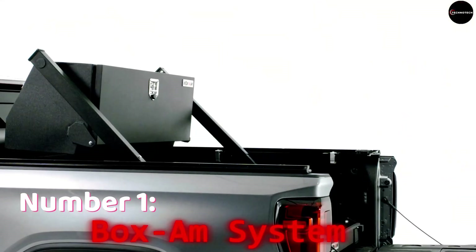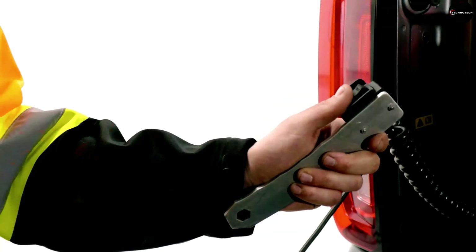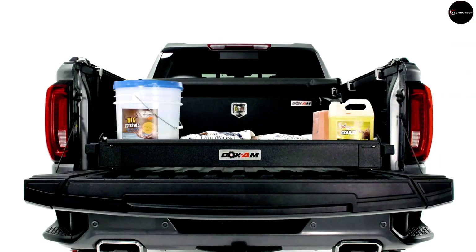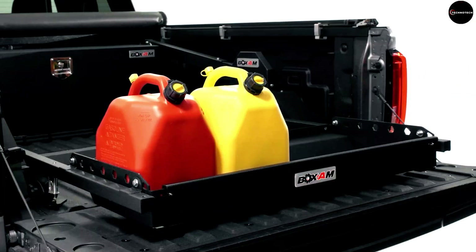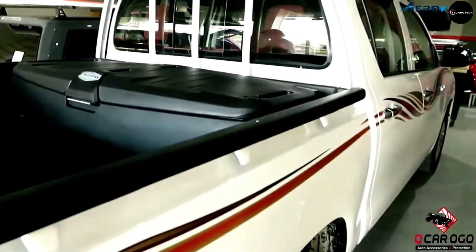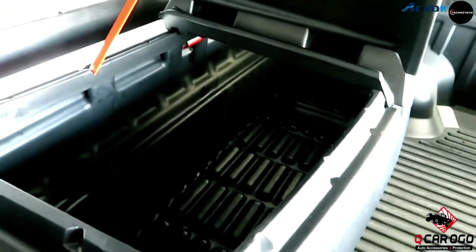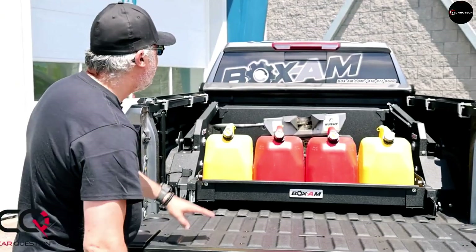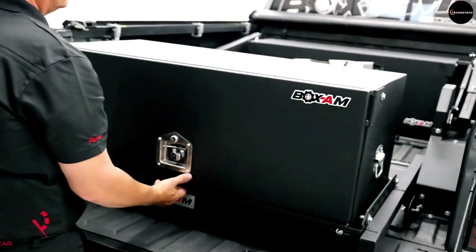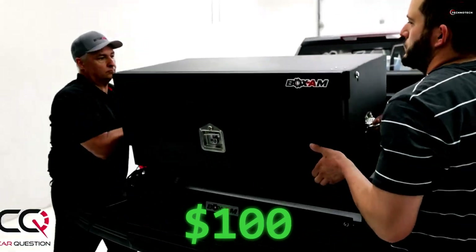Number 1: Box Am System. And finally, taking the top spot on our list is the Box Am System, a revolutionary solution for pickup truck owners. Designed to bring containers directly to the owner, this system offers unparalleled convenience and ease of use. With a maximum load capacity of 122 kilograms and waterproof construction, it's perfect for transporting a wide range of items. Plus, with a pre-order price of just $100, it's an affordable addition to any truck.